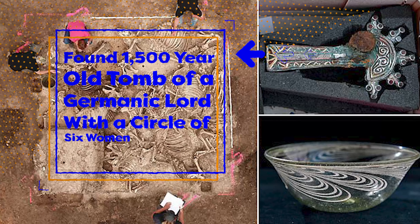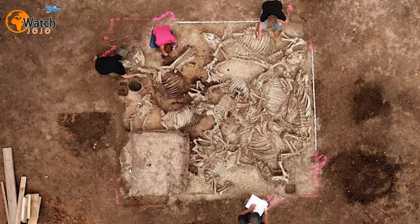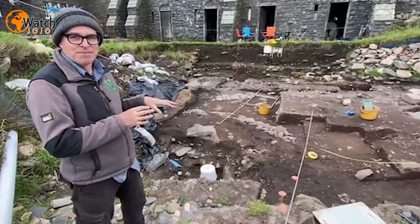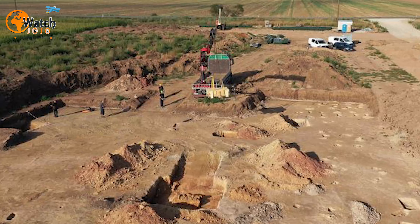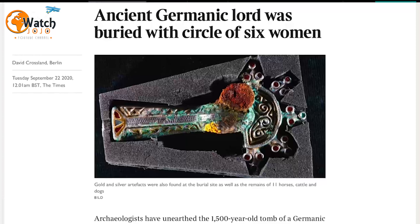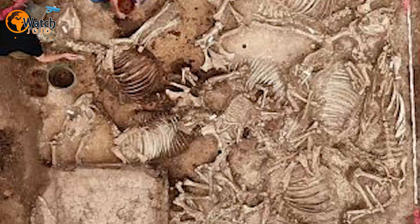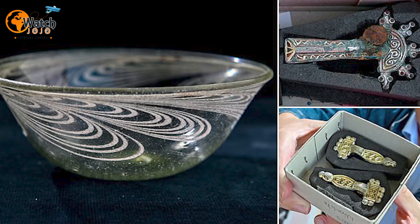Archaeologists found a 1,500-year-old tomb of a Germanic lord with a circle of six women. The grave in the central tomb was arranged with a ring of six women radiating out from a central four-foot bronze cauldron, as though they were rays coming out from the sun. It's not clear if they volunteered for the ritual or were sacrificed, or who they were — perhaps wives or concubines. Also found were 11 skeletons of cattle, dogs, and horses, which were buried as the mound was built.